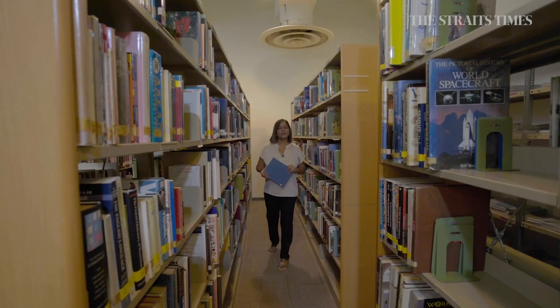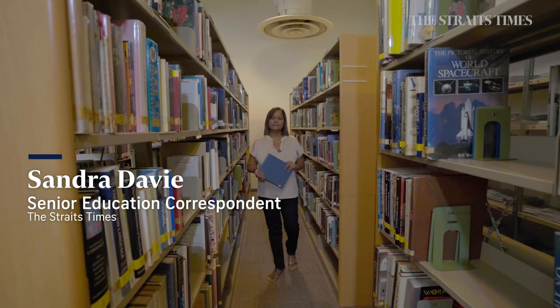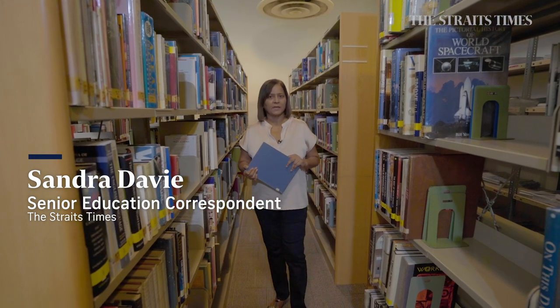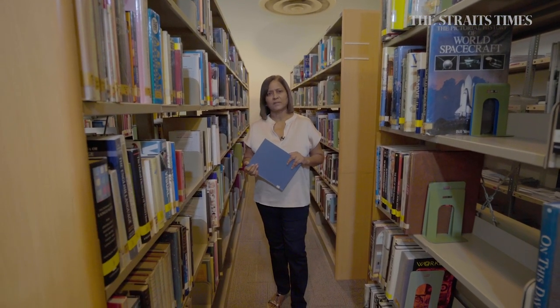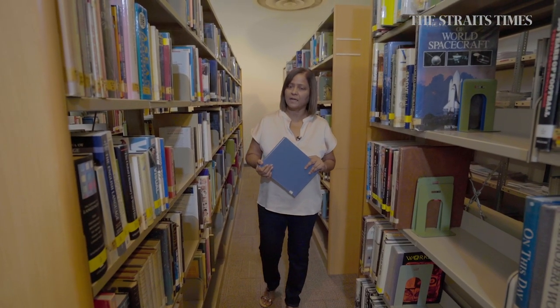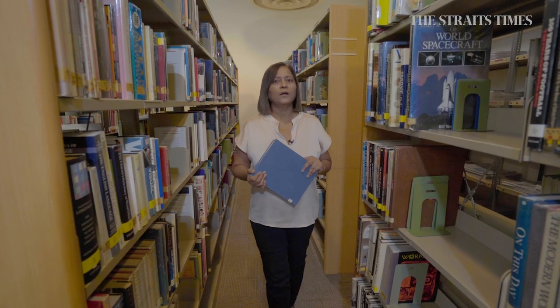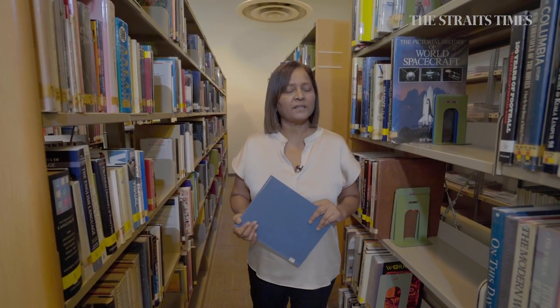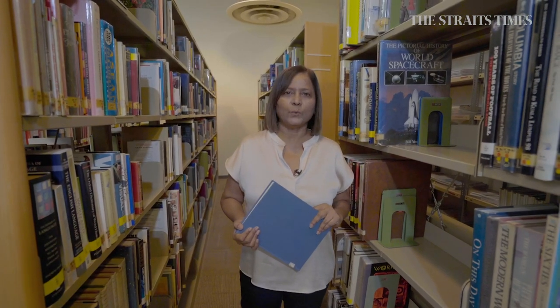Hi, I'm Sandra. Join me on SD Smart Parenting, a series where we bring together experts to answer your burning questions on education and parenting. They will also give you expert advice on how to help your child thrive in school and life. For more of such content, go check out our new website.